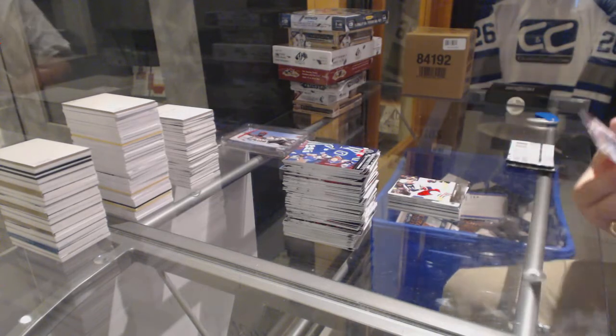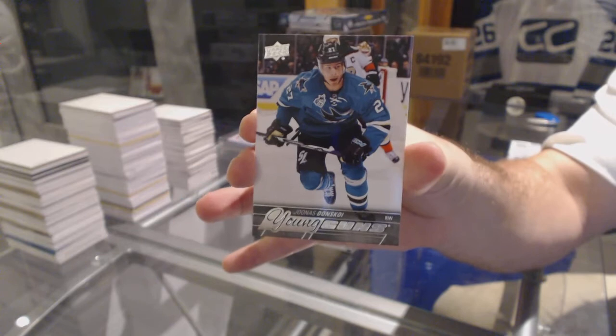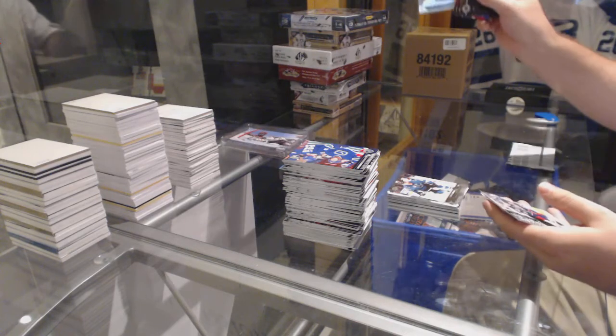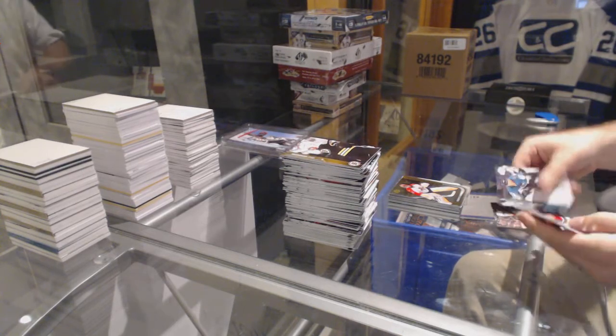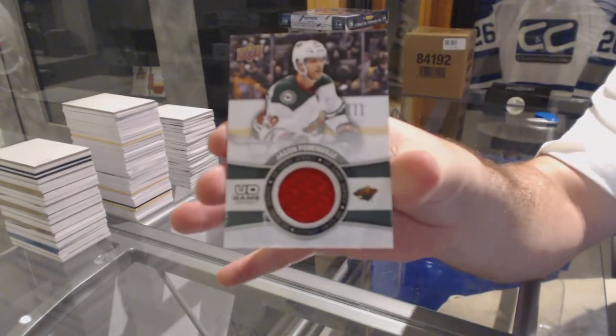We've got a Young Guns for the San Jose Sharks: Junis Domsky. Shining Stars for the Florida Panthers: Roberto Luongo. And for the Minnesota Wild, Game Jersey of Jason Pommendale.